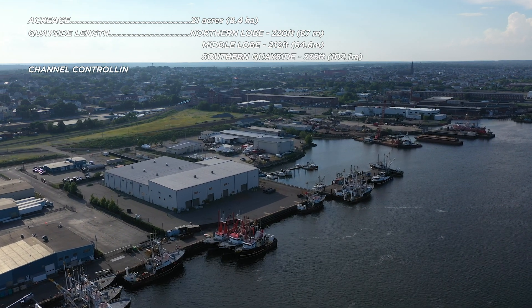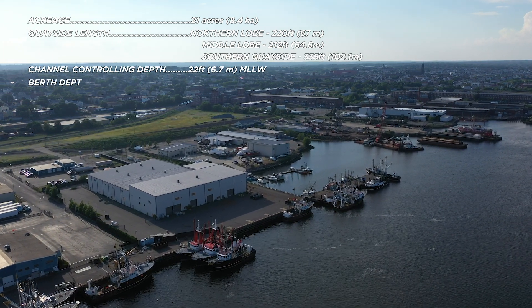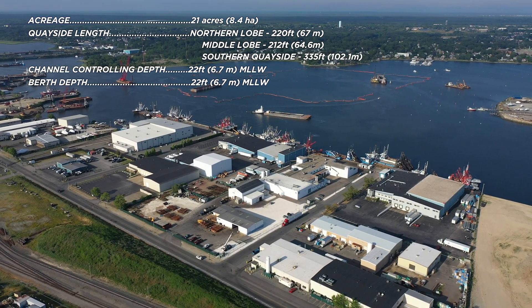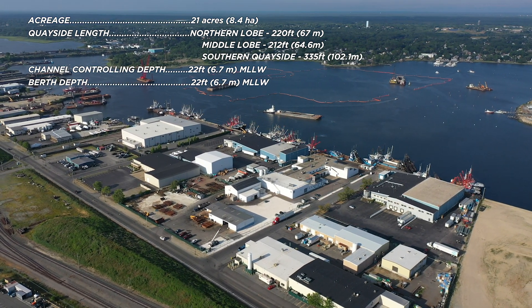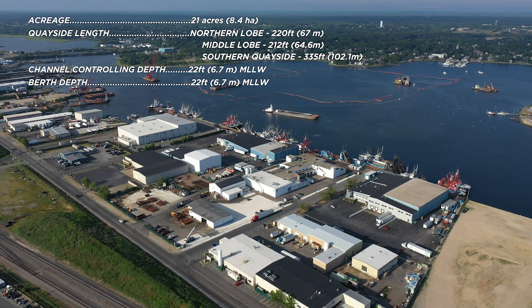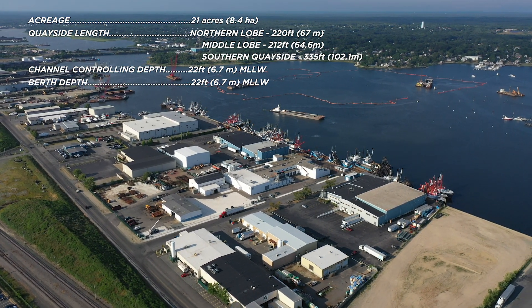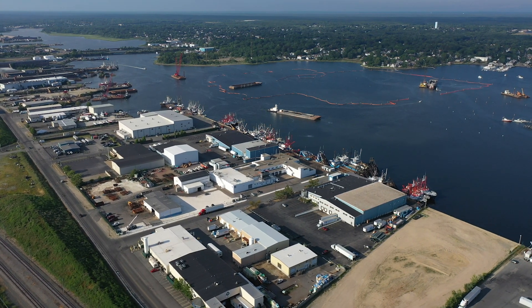With a history of maritime and industrial use, and direct access to the interstate highway and deep water, North Terminal has great potential to serve both commercial fishing and offshore wind industries. Redevelopment work by the port of New Bedford is underway to expand the quayside and back area locations.